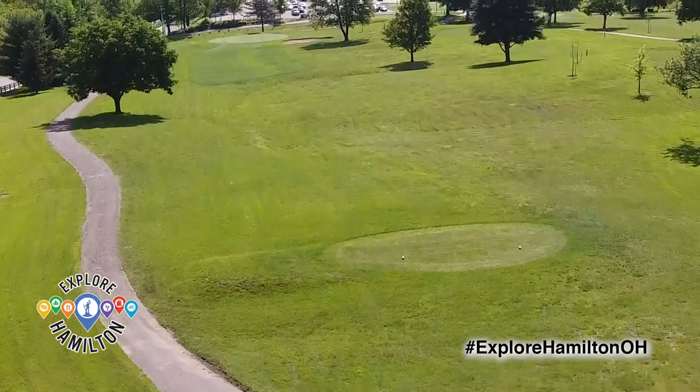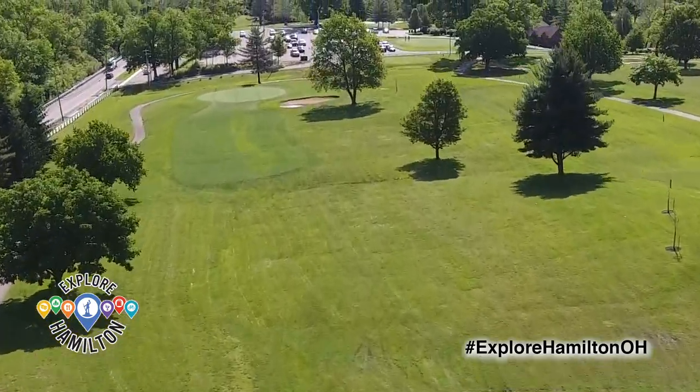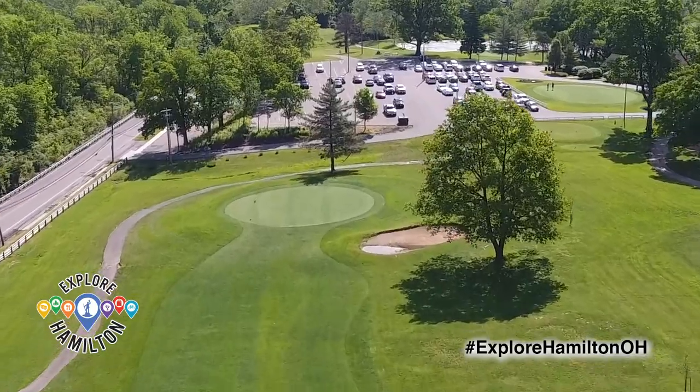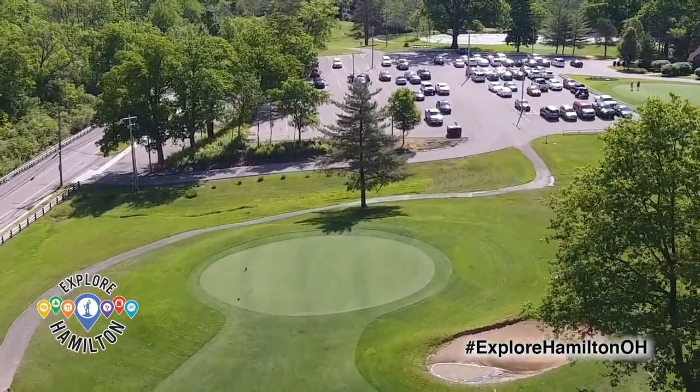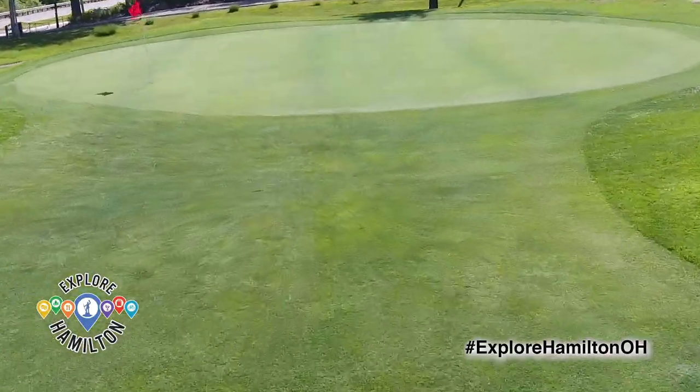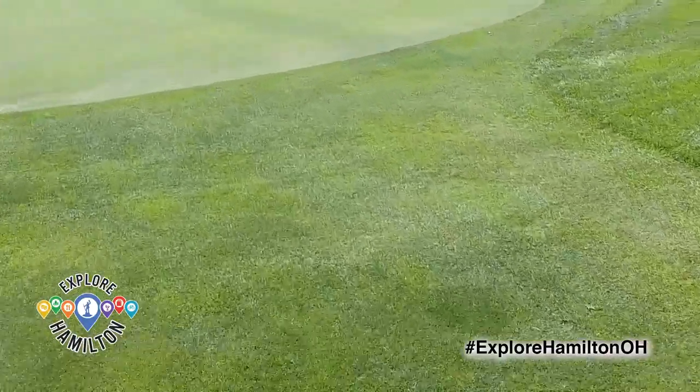It's got a little something for everyone. We have some long straight shots, some short par threes, up hills, down hills, dog legs. If you're really a professional golfer, you can turn a really good score. If you're a duffer like me, you can just come out and have fun swinging at a golf ball.